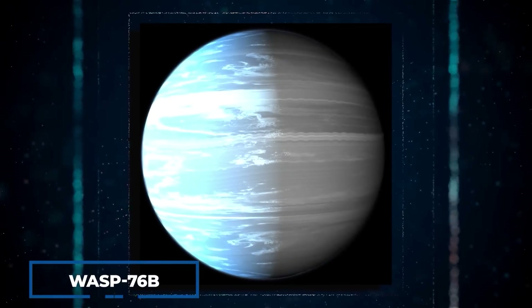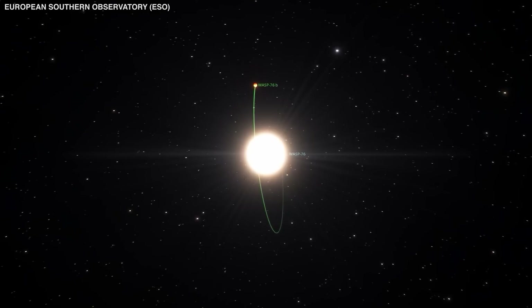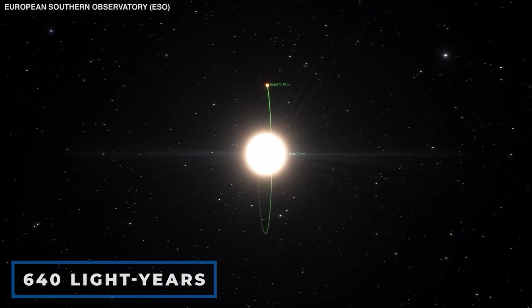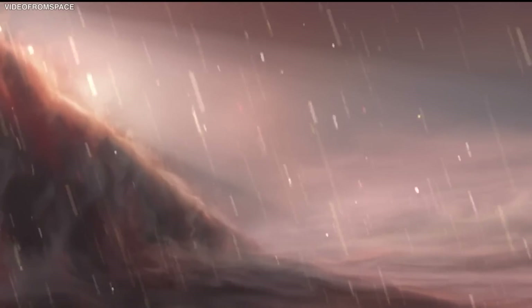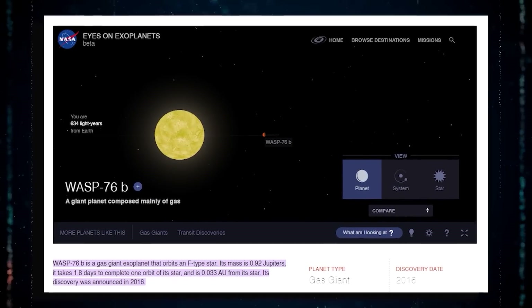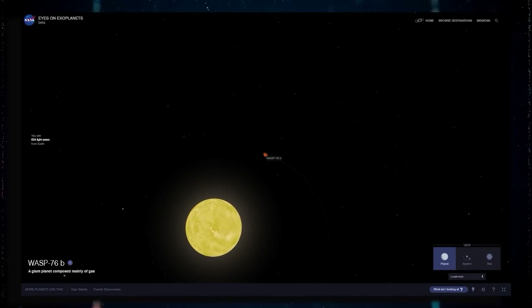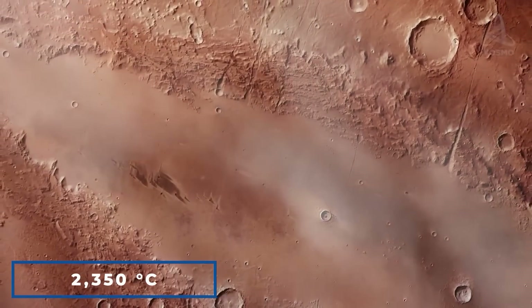WASP-76b is one of numerous exoplanets in the cosmos. It is a scorching exoplanet located around 640 light years away from us. The planet is notorious for having a perpetual dark side and molten iron rains. It was discovered in 2016 and is approximately the size of Jupiter. Since it is tidally locked to a star, the planet is always facing it.